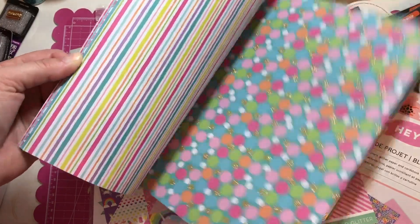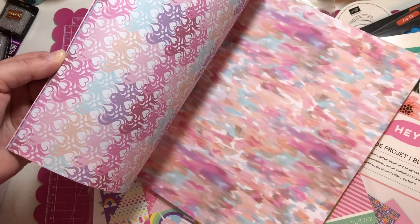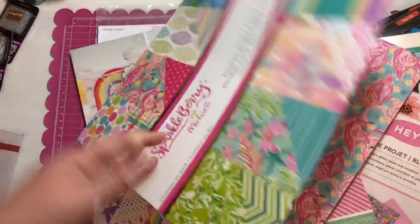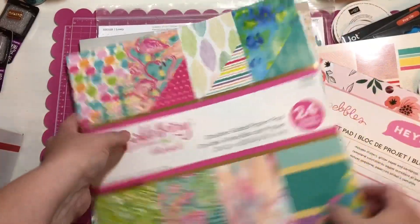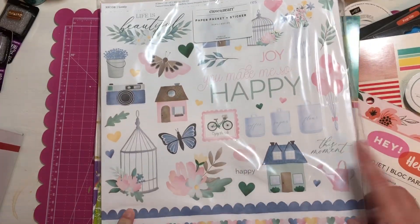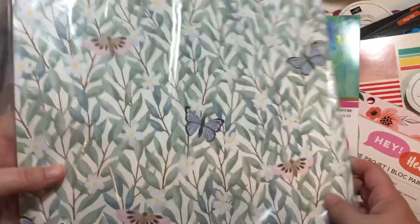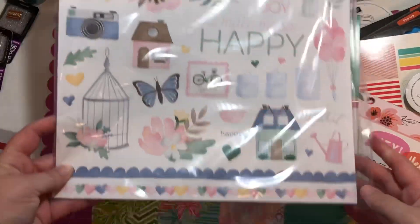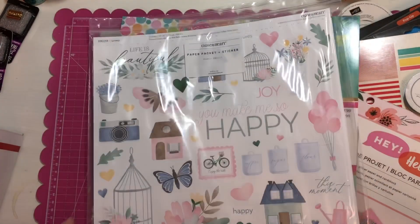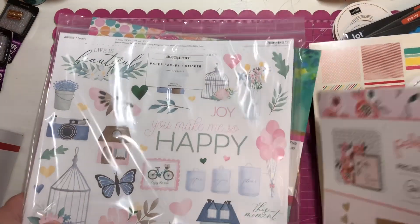I just have so much paper — I think we all do, right? I am also including this Close to My Heart kit — I have not used this, it is brand new. It's a whole sticker kit and scrapbooking kit. So this is box number two, going to be $40 shipped, US only, PayPal only.